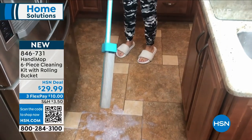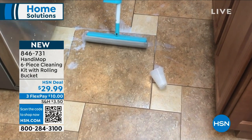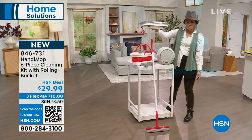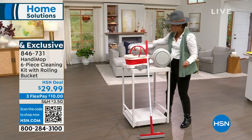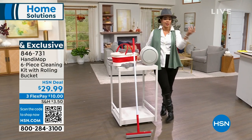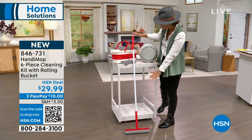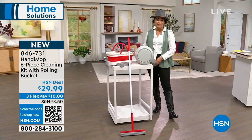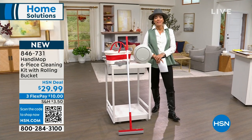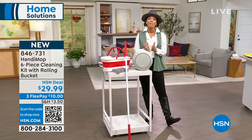We've also included a collapsible bucket. You can use it as you mop and clean your home, wash your car, wash the dog — however you want. It's a six-piece set with brand new colors. Item number 846-731.